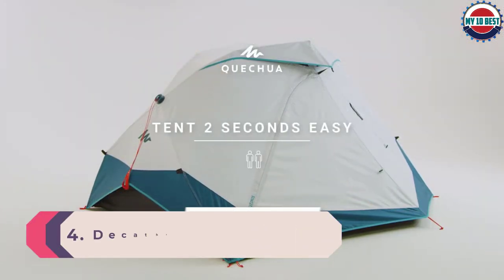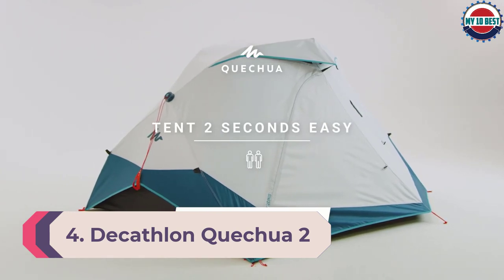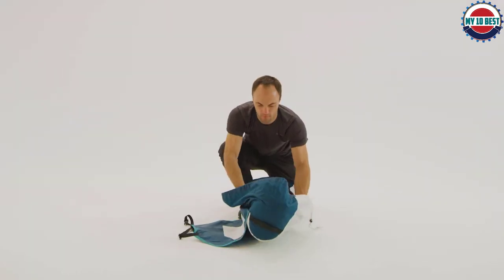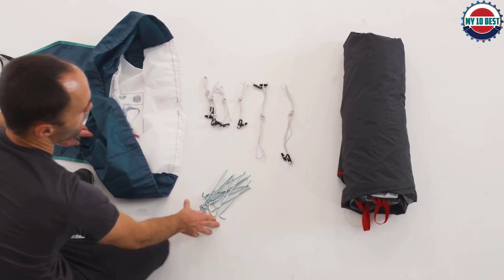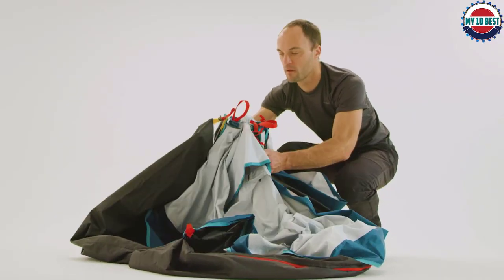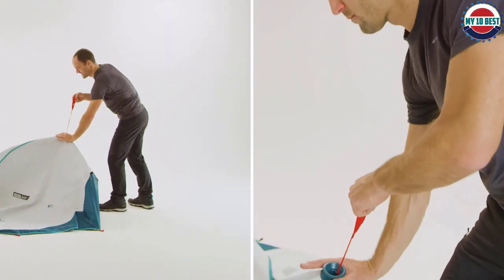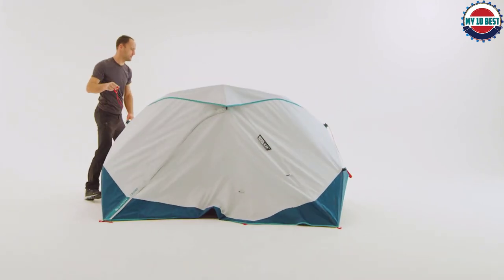Number 4: Decathlon Quechua 2-Second Easy Tent, 2-Person. If you're a beginner or just perpetually struggle with tent setup, look no further than the Quechua 2-Second Easy Tent from the French brand Decathlon. Once you unfold the tent and place it on the ground, setup — apart from staking out the tent — really can be accomplished in 2 seconds. Just pull the two bright red ropes and the tent's structure locks into place. Stake it out, and you're done.